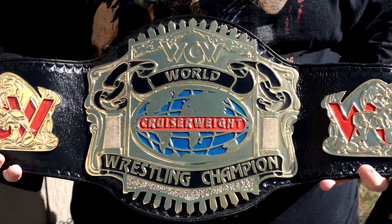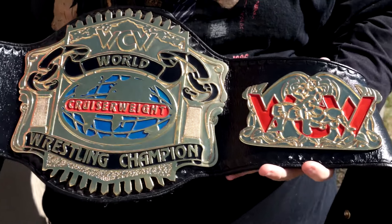Once this video is done I'll be sending it back to you. But first, let's get into the video and I'll show you guys exactly what you can expect when you order a belt from Muhammad Nawaz. Here is a close-up look at this WCW cruiserweight title.